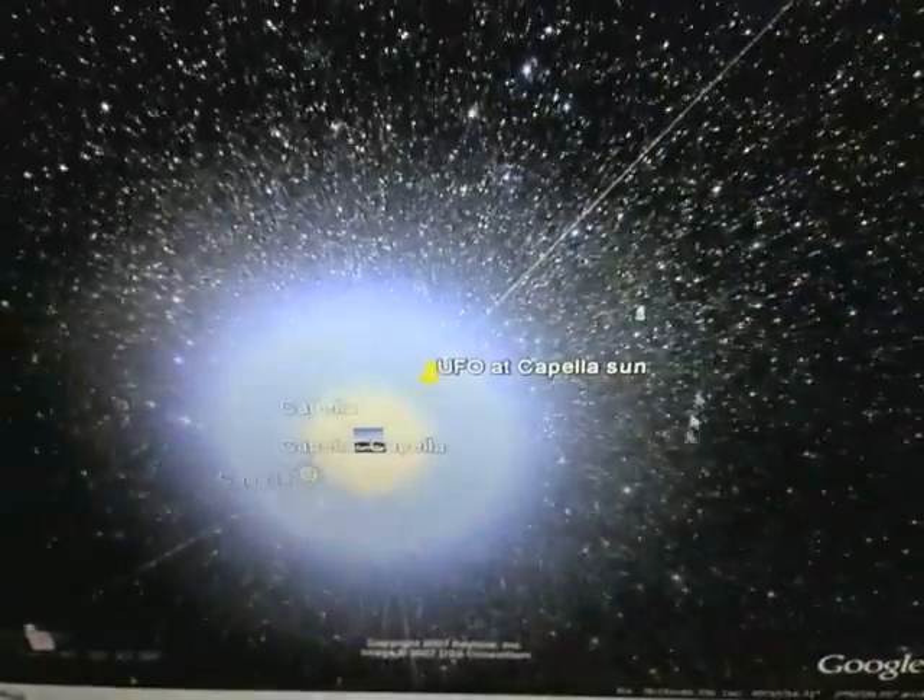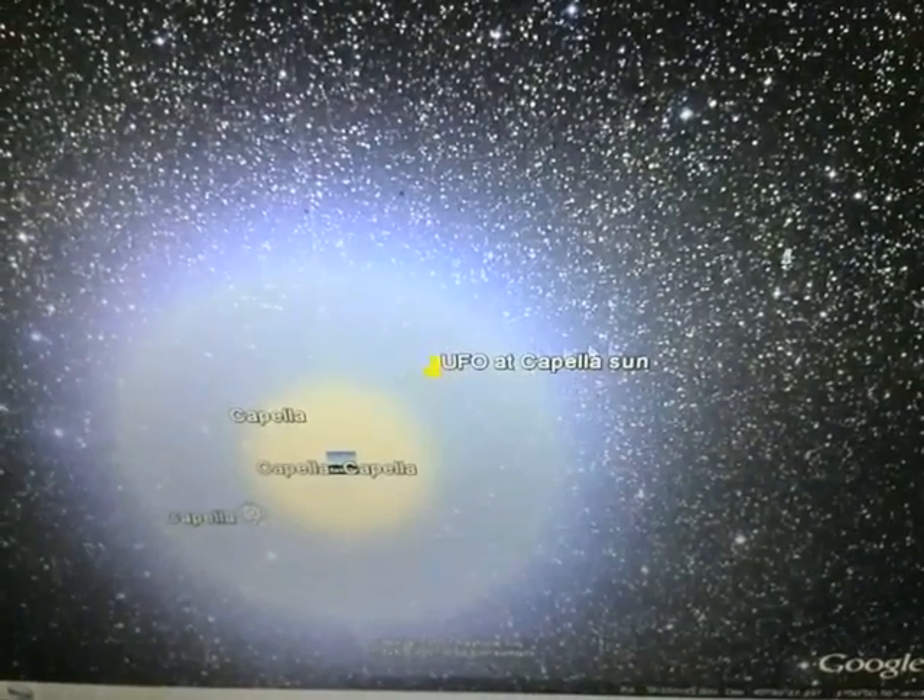normal, like a glitch. But it actually is a UFO. It even says it's there. Let me know what you think about the UFO and bye.